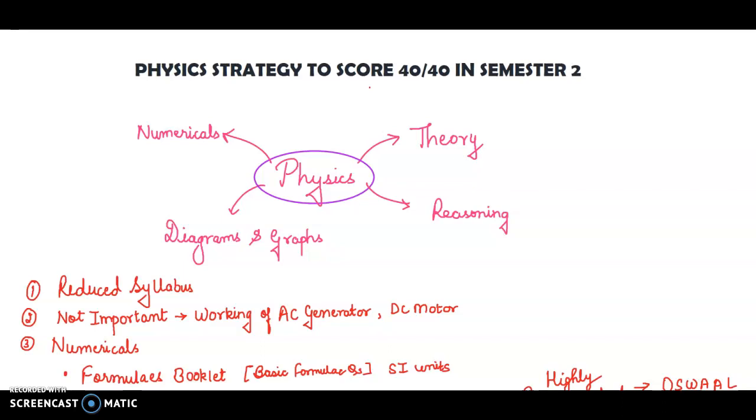Is scoring 40 on 40 easy? Yes, you can score 40 on 40, but you have to follow my tips. Trust me, if you follow all of them, I guarantee 40 on 40 in your semester 2.